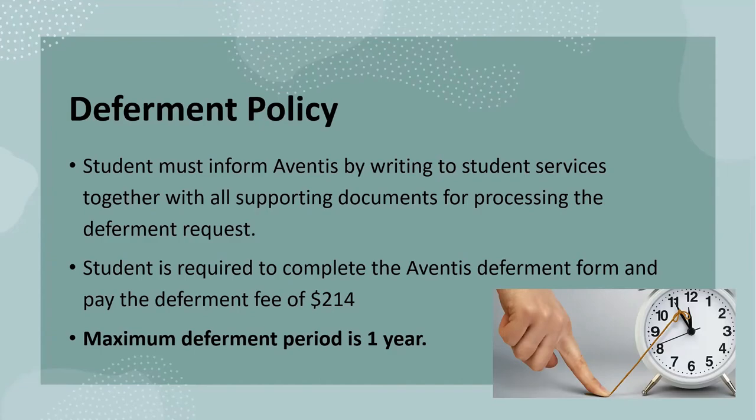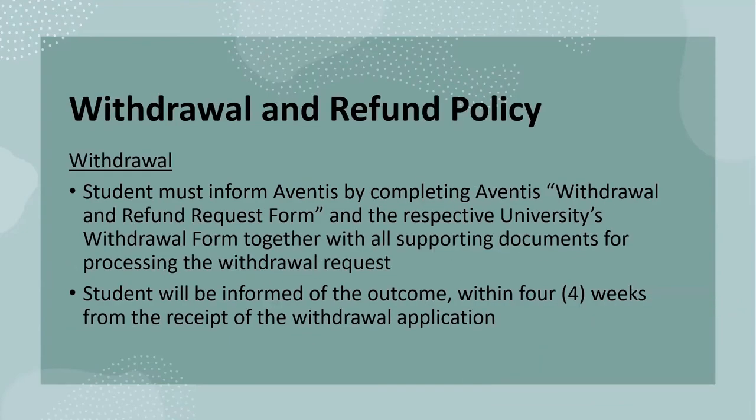Please be informed that the maximum deferment period is up to one year. For refunds and withdrawals, the student must first inform Adventis by completing the withdrawal and refund request form. The outcome will be communicated to students within four weeks of receiving the withdrawal application form. Eligibility of refund will be based on the refund table in Schedule D of your student contract.